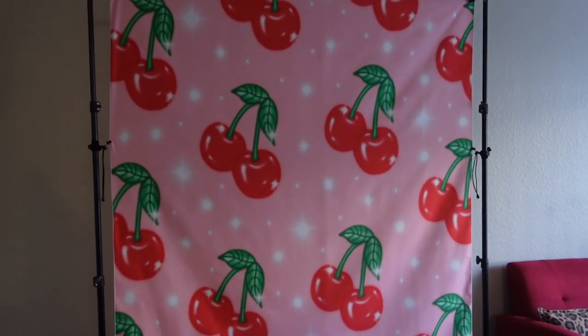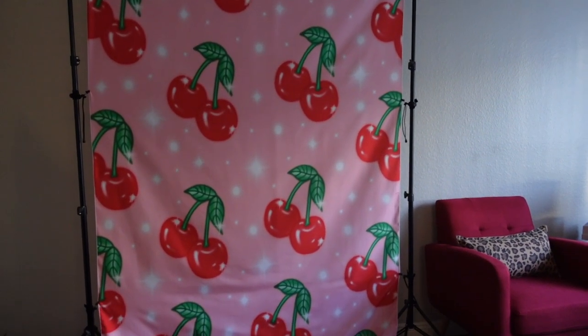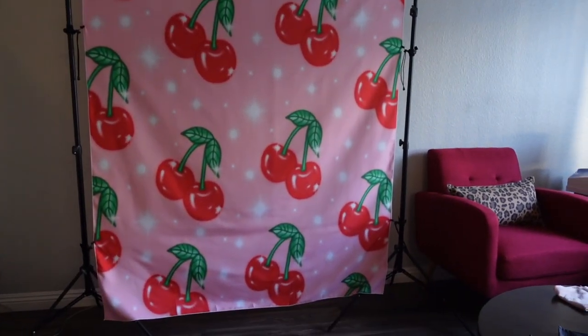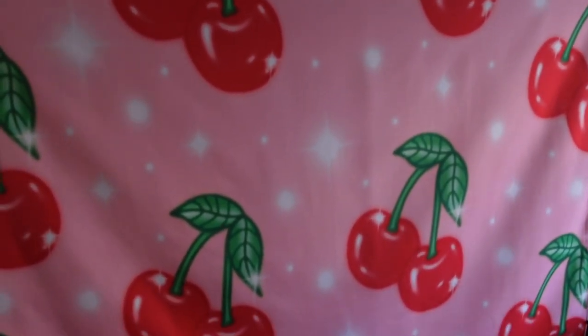Now let me bring you guys upstairs to show you everything. I'm also going to make dinner in an hour or two, and I want to film my weekly check-in video — I'm filming it kind of late but hoping to get it up today or tomorrow. This is my cute y2k cherry backdrop! It's taking up a lot of space in my living room but I love it. It's so cute — I got it for my birthday but it didn't arrive on time.